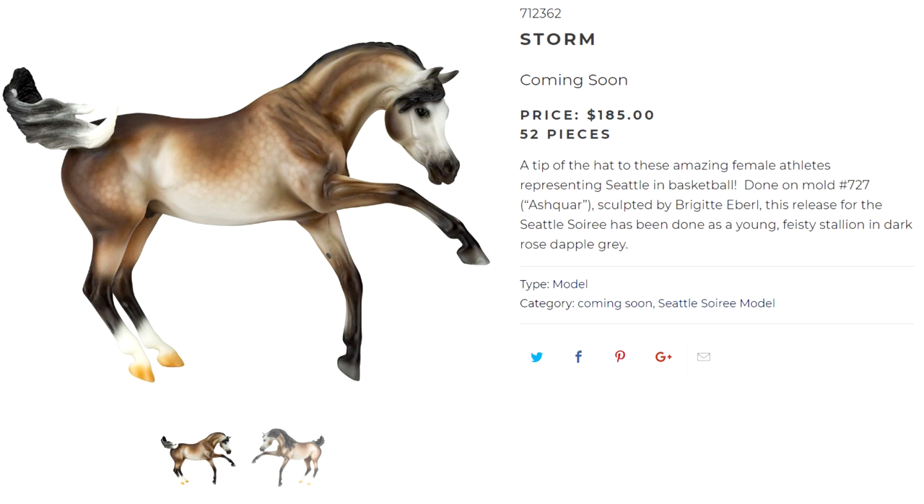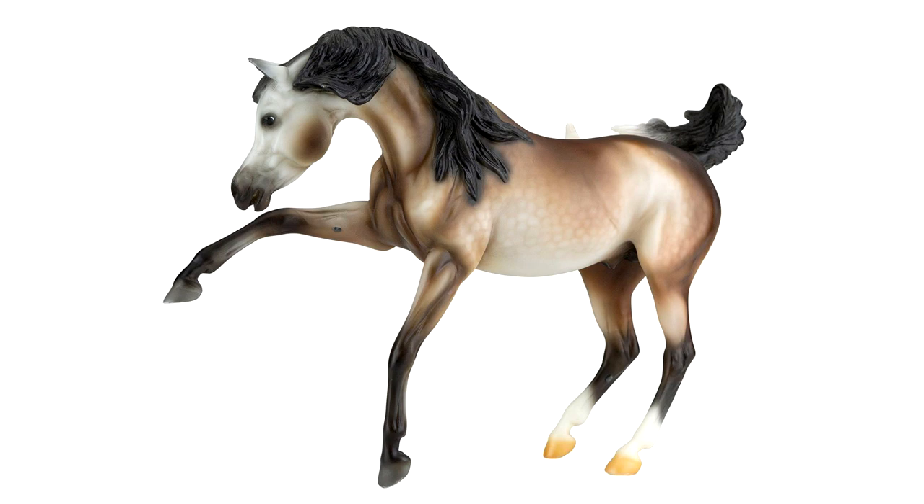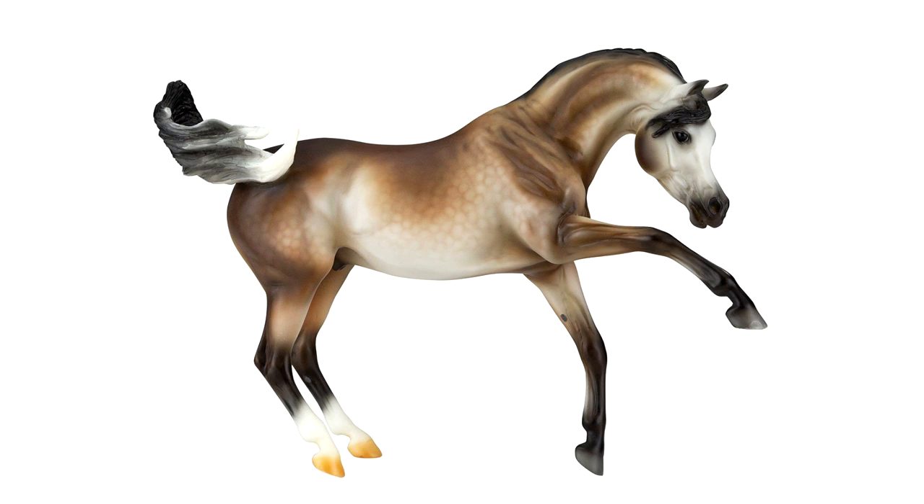Next is a model I really really like, and that is Storm — limited to only 52 models. When I saw his name I first assumed he was named after the weather in Washington, because it is very stormy and rainy there, but he's actually named after the female athletes representing Seattle in basketball. He is done on the Ash Choir mold and is a dark rose dappled gray. I think this is my favorite model out of all the Group B models. I love his coloring — it's the kind of rose dappled gray I like seeing on models. I love the contrast of a light belly and dark shading on his back, all the black points, and his tail with that black and gray fade to white. He is just very lovely. The only thing I would wish different is that his socks were masked off instead of having soft airbrush edges — I'm just not generally a fan of airbrush white markings — but otherwise I am really really liking this model and I really hope I can get one.